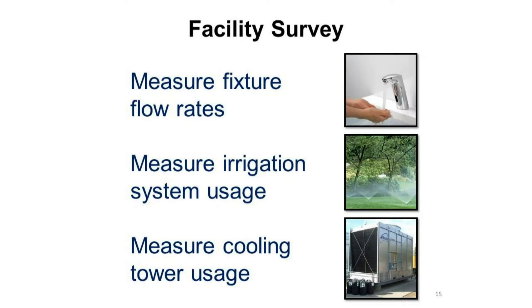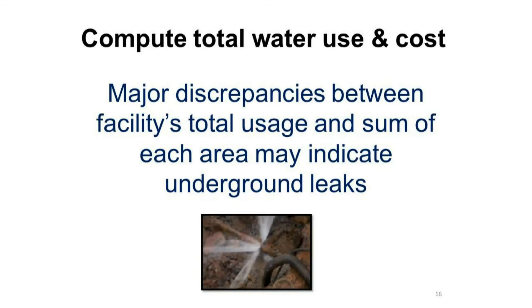When performing a facility survey, start by measuring the fixture flow rates. Check the irrigation system usage, as well as the cooling tower usage. Next, compute the total water use and the cost. Major discrepancies between the facility's total usage and the sum of each area may indicate underground leaks.